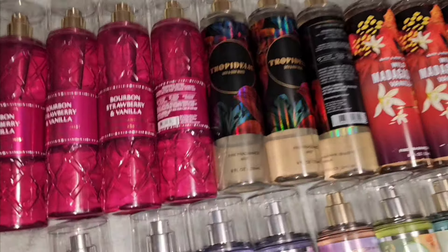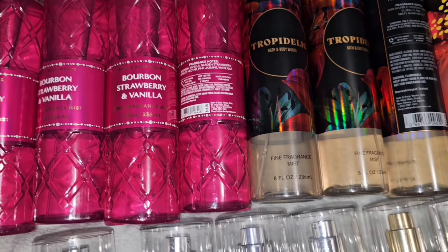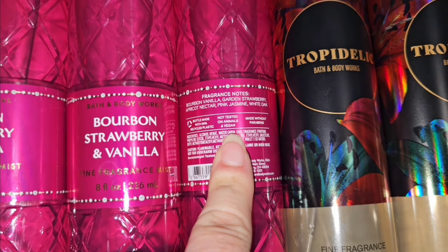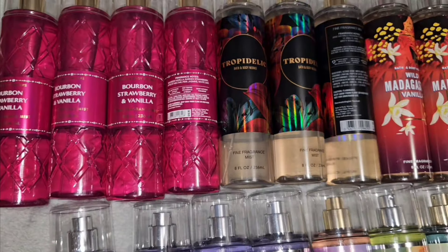First off, I have Bourbon, Strawberry, and Vanilla. Beautiful packaging in the pink — it's the beveled packaging. The scent notes are bourbon, vanilla, garden strawberry, apricot, nectar, pink jasmine, and white oak. And it's a beautiful scent. It smells exactly like that.